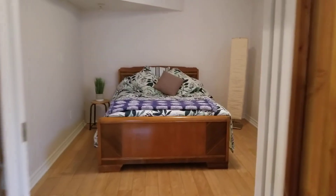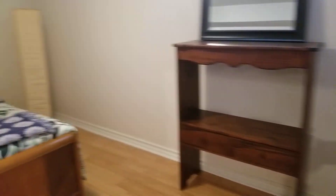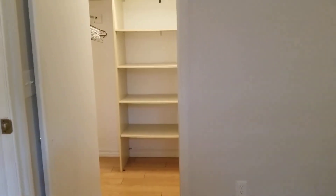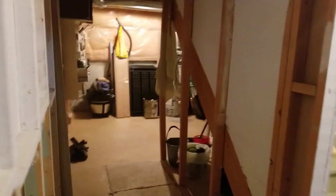Then we get to the fourth and final bedroom, which is a good-sized room — double bed size. It's got a nice big walk-in closet, and there's more storage down at the end as well.